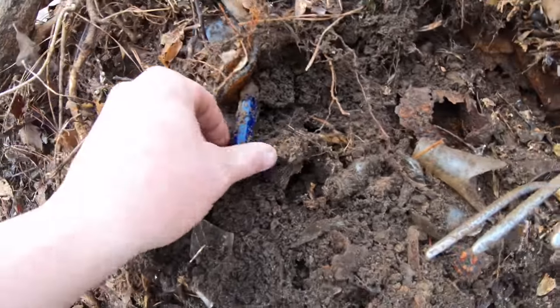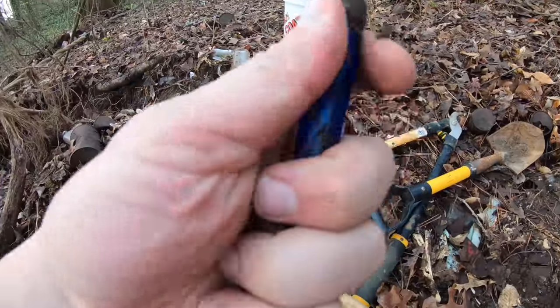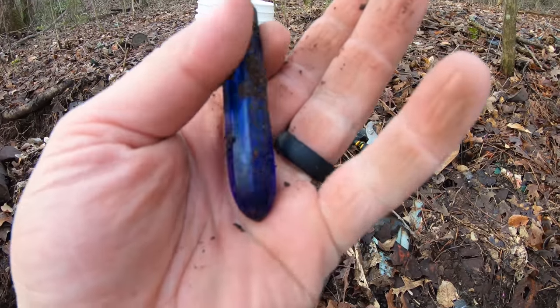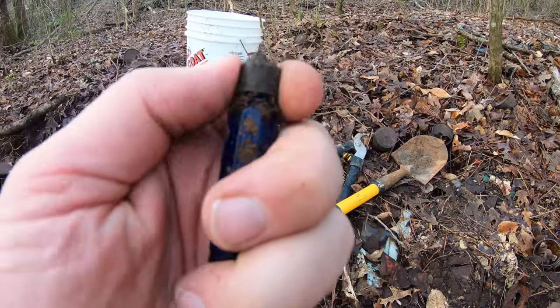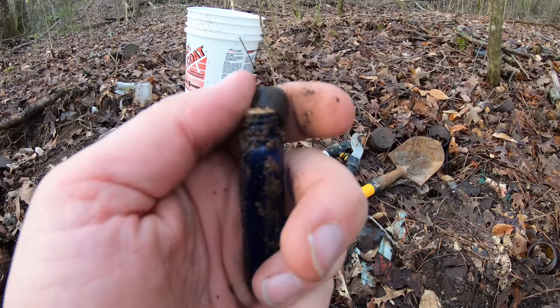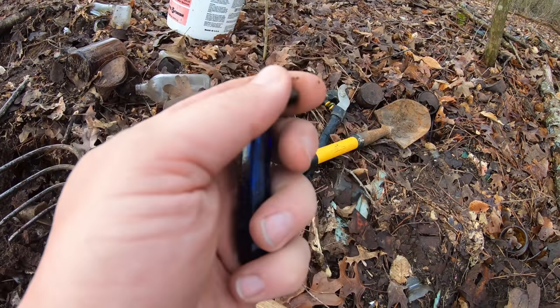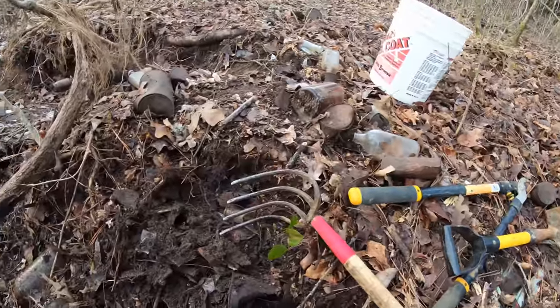I don't know if you can see that right there — that is a little blue vial of some sort and I've never found anything like that. It's got a cap on it, you can see I'm screwing it off. I'm kind of curious to know what was in that, but anyway we're gonna keep that.